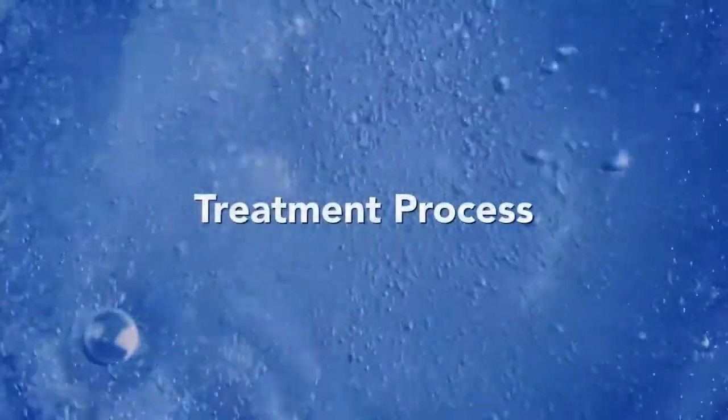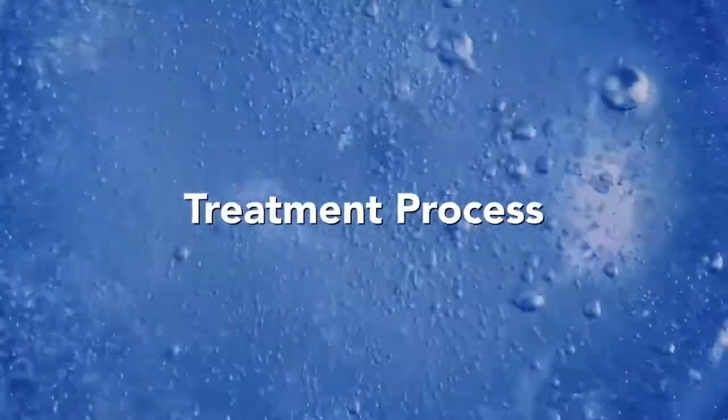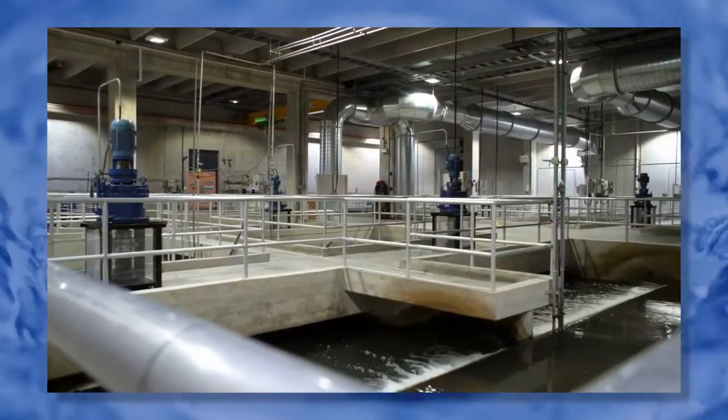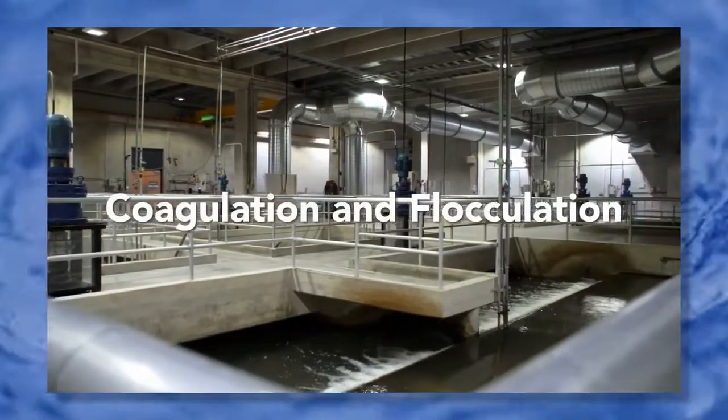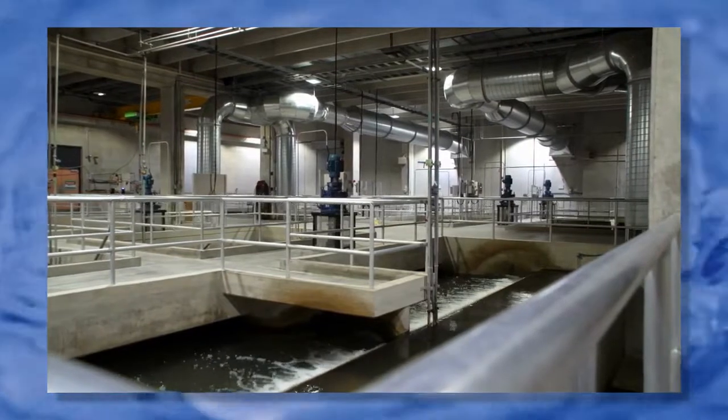Inside the plant, the water completes a multi-step treatment process. Step one combines two steps: coagulation and flocculation. A polymer is added to the water that helps tiny particles such as sand or algae stick together and form large clumps called flocs. Look closely and you might be able to see the spinning wheel slowly moving at the bottom of the tank — it helps to mix the polymer with the water.